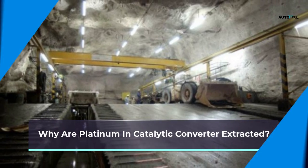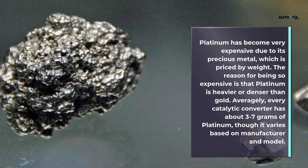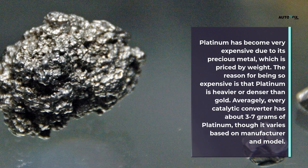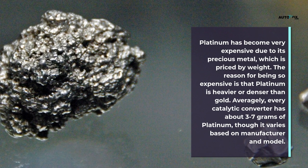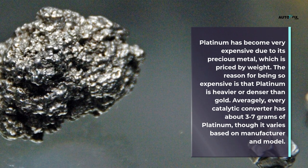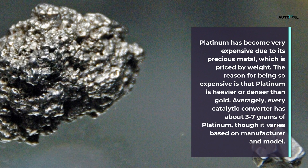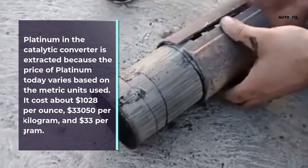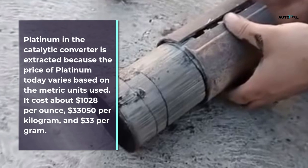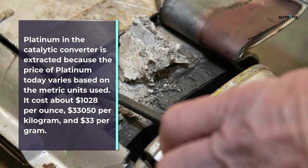Why is platinum in catalytic converters extracted? Platinum has become very expensive due to its status as a precious metal priced by weight. One reason it is so expensive is that platinum is heavier or denser than gold. The price of platinum today is about $1,028 per ounce, $33,050 per kilogram, and $33 per gram.